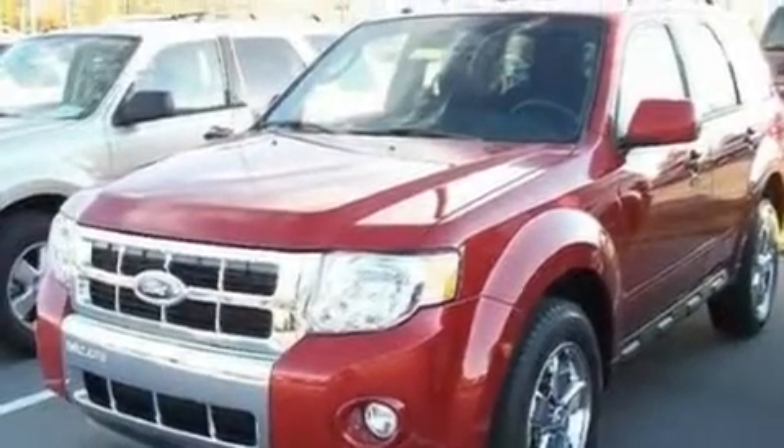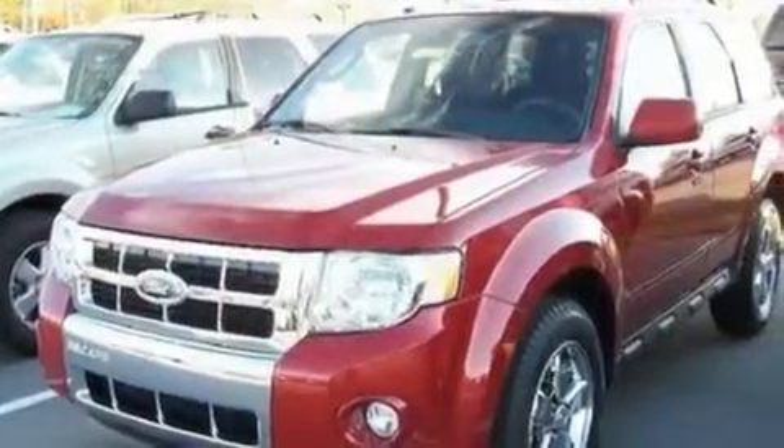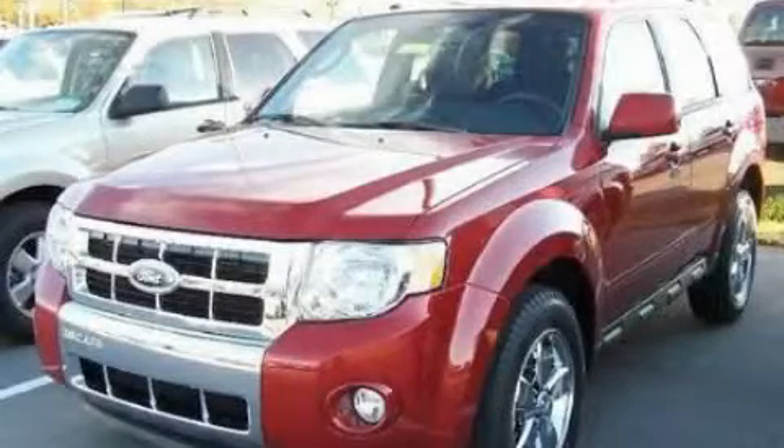With an EPA estimated rating of 28 miles per gallon on the highway, it's easy to see how you can save. Please call today to reserve this vehicle for a test drive.